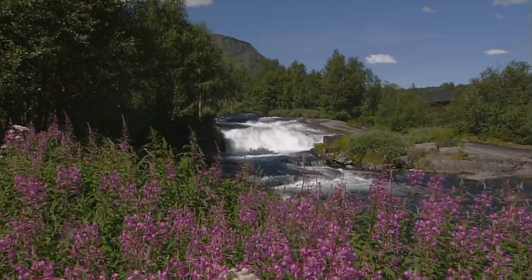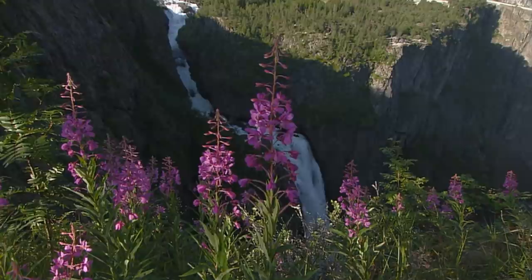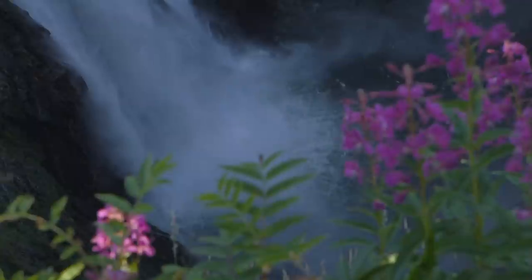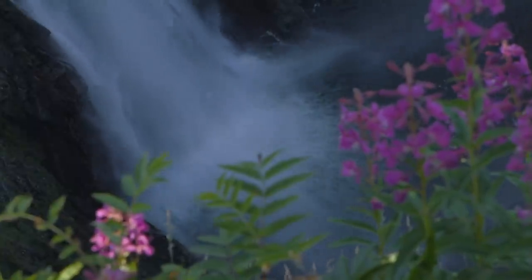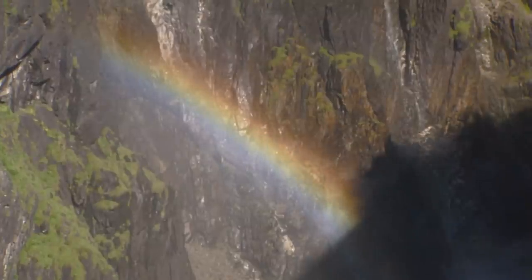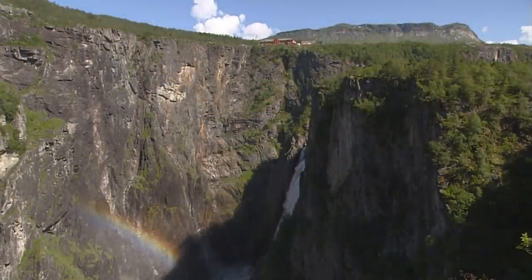Much of the melt-off ends up falling into the Voringfossen. The water shoots out into the depths at a rate of a bit more than 12 cubic meters per second. The Voringfossen is the best known of Norway's waterfalls and one of the most frequently visited — the water cascades 143 meters in freefall before joining the waters below, with a total height of 183 meters.